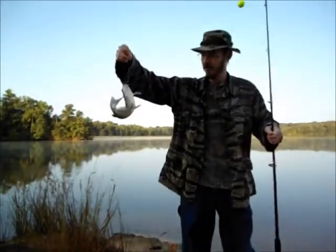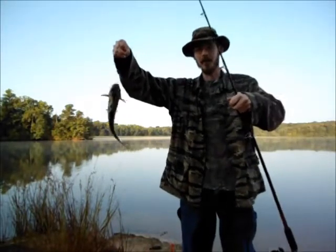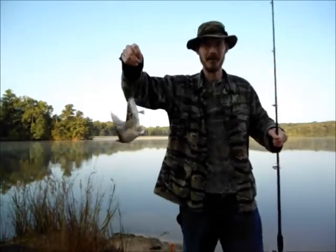I just shut the camera off and didn't have time to turn it back on again. We got this little guy on the other pole. We're doing really good.